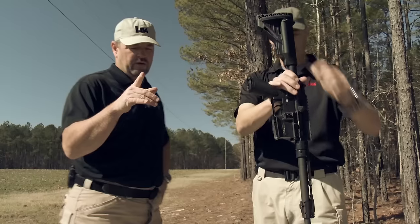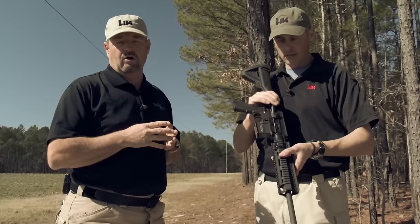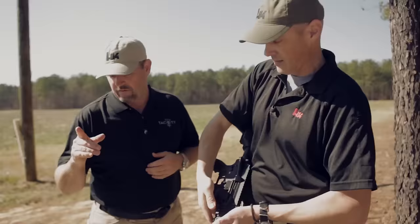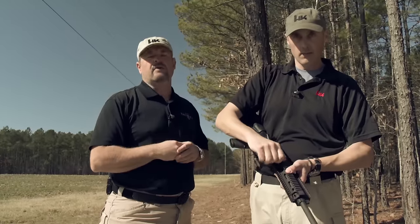Next, we're going to take a mil-spec lower — a Bravo Company lower sent by our good friend Paul Bravo — put this upper on it, and light it up. Stand by for that.